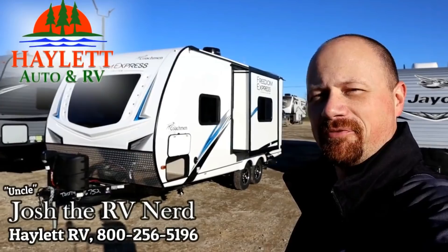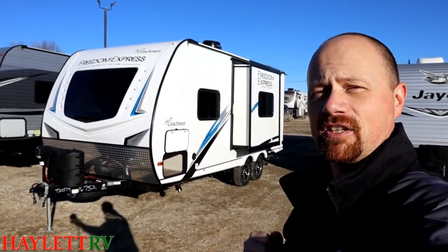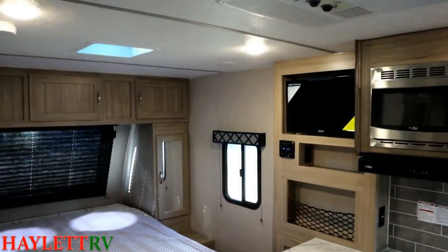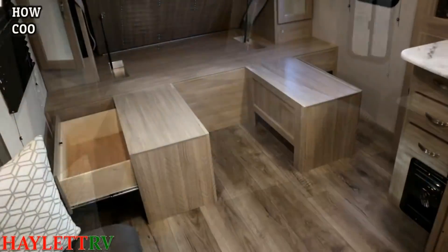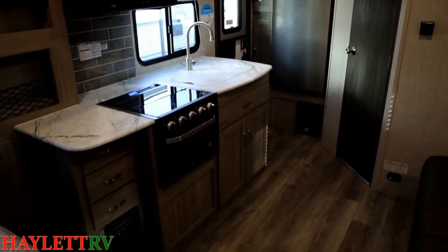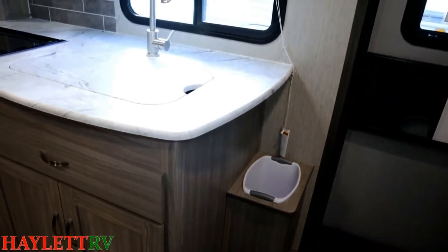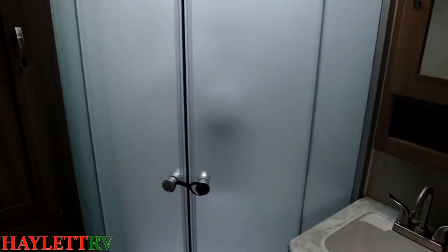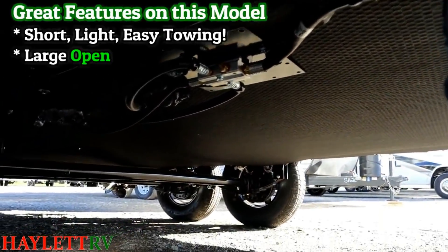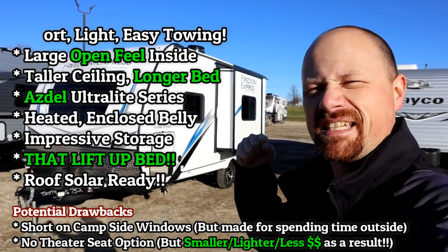Josh the RV Nerd here at Halet RV of Coldwater, Michigan with a personal favorite today — I love this one. Comes in about 4,375 pounds. The light colors inside and the taller ceiling make this little camper not look and feel so little. At that size and weight, it's better than just half-ton towable — bigger SUVs and smaller pickups will be able to handle this thing without sacrificing big RV features. It has great storage. Taller people will enjoy the true queen bed and a shower you can actually stand in. It also has roof solar prep, a cool camp griddle situation, and an enclosed heated underbelly for awesome extended season use. The storage under the bed — this thing is the best it's ever been.